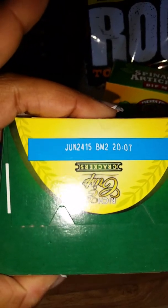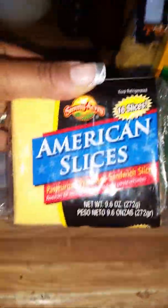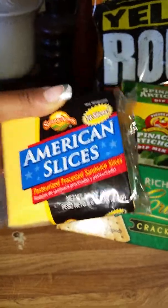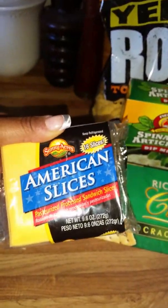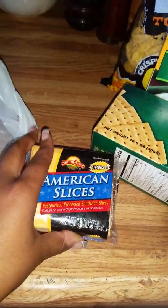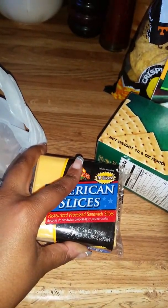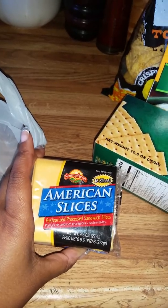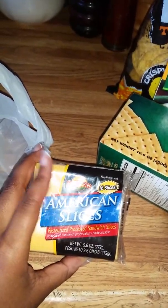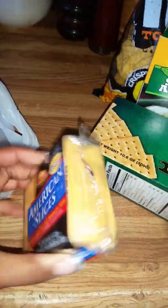I got these rich and crisp crackers. I'm guessing they are kind of comparable to possibly the Keebler ones. And it has two packages in the box. I really love these crackers — I haven't tried them from the Dollar Tree yet, but I will post it on Instagram if I like it or not. I thought it was a pretty good deal and it doesn't expire until June.